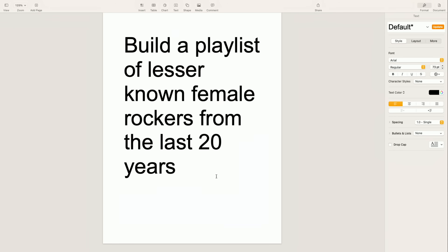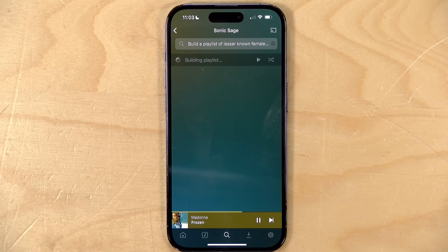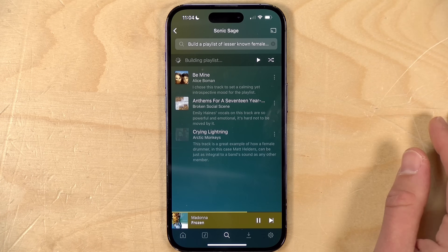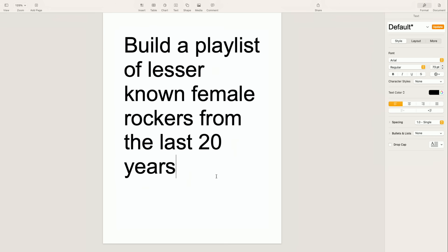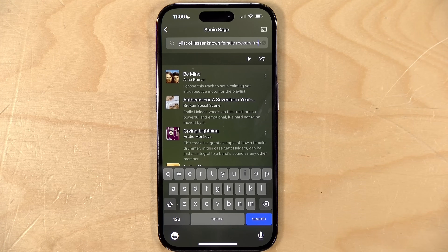Let's try: build a playlist of lesser-known female rockers from the last 20 years. Some more obscure searches may take longer because if it can't find a match from what ChatGPT supplies it goes back and asks for more suggestions. We've got Alice Bowman and Broken Social Scene — a bunch of stuff I haven't heard before and some of it is pretty good. How you word the prompt is really important. I used 'lesser known' rather than 'obscure' because earlier, using 'obscure' delivered some popular results mixed in. Tweaking the prompt to 'lesser known' got us what we were looking for.